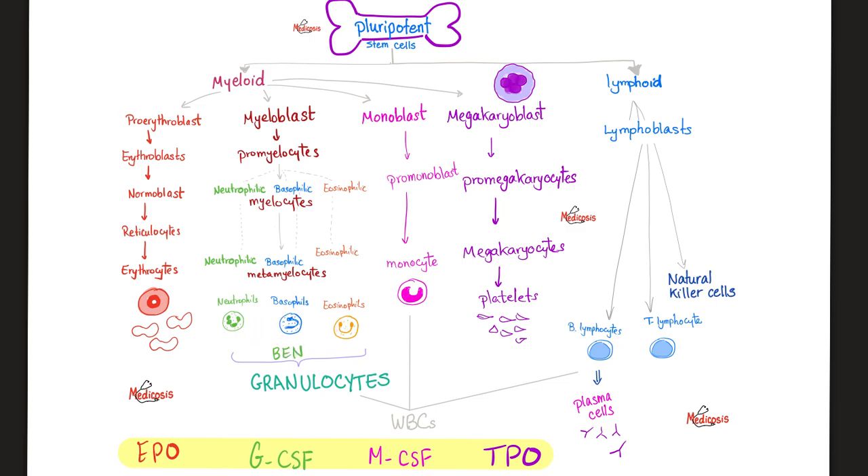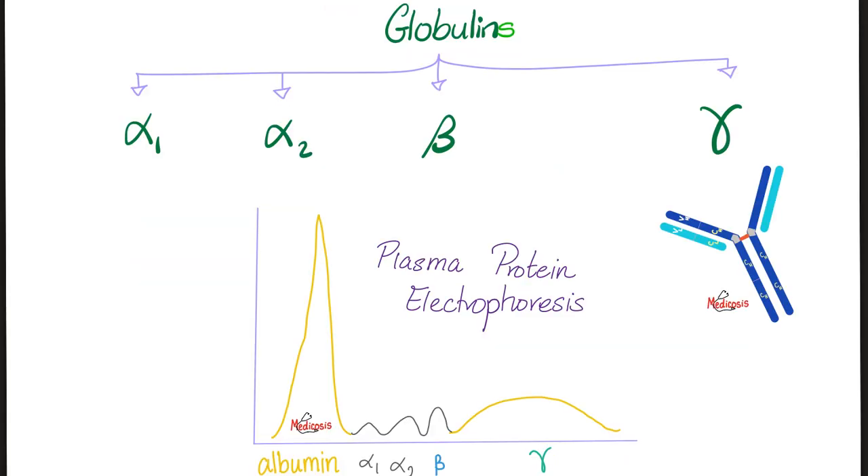Which white blood cell is the most abundant in the circulation? Neutrophils, of course. Your plasma has water and proteins — albumin or globulins. The globulins are alpha 1, alpha 2, beta, or gamma globulins. The gamma globulins are your antibodies, also known as immunoglobulins, because they are involved in your immunity.